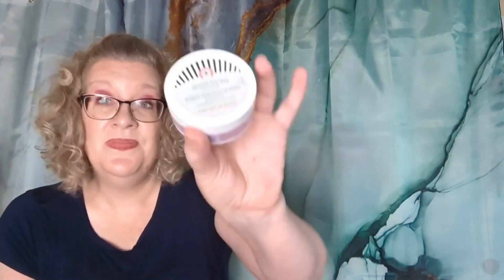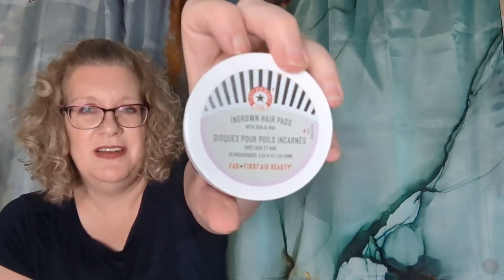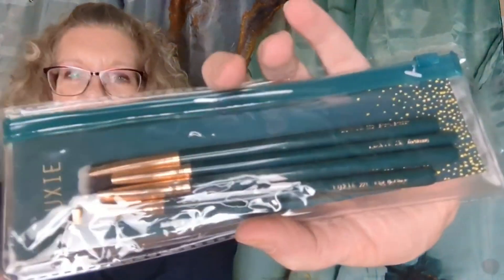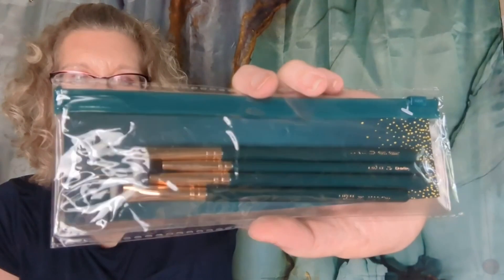From First Aid Beauty, these are ingrown hair pads — you get 28 pads, and I think these were about four or five dollars. I thought they'd be nice to use, especially for legs and bikini line. And the last thing I picked up was this Luxie brush set, which was $4.99 — five dollars for a Luxie eye set. It's super festive looking too, so great for gifting. That is all that I got in my FabFitFun add-on sale for annual members.